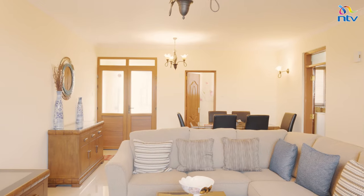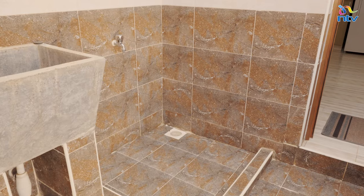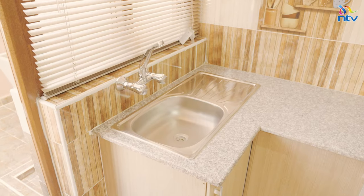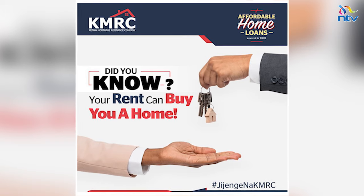Welcome back to Property Focus, a show dedicated to turning your dreams into reality. A crucial part of purchasing property is financing, and we've got a seasoned expert here — Stella Karoki, Product Manager for Mortgages and Secured Loans. Kenya Mortgage Refinancing Company, KMRC, has increased their loan amounts to 10.5 million for affordable housing. We are currently offering 9.5% interest for loans of 10.5 million and below, for a term of 25 years. We encourage customers to take this opportunity and process a KMRC affordable housing loan.